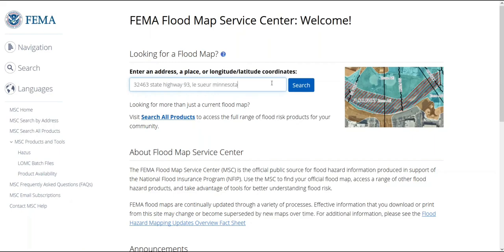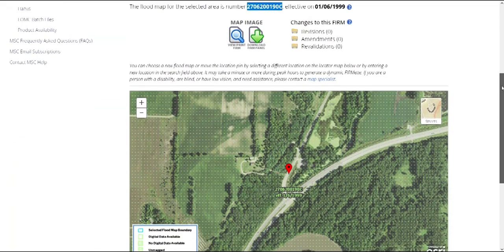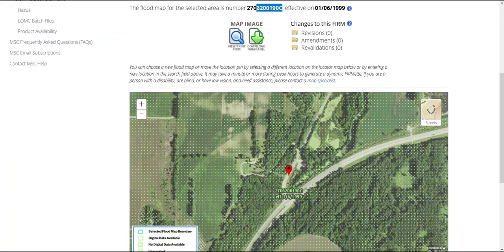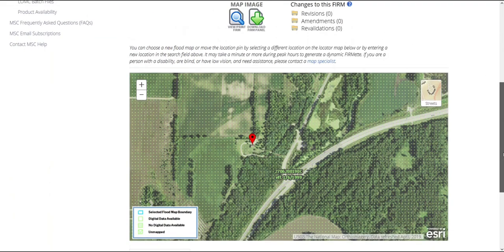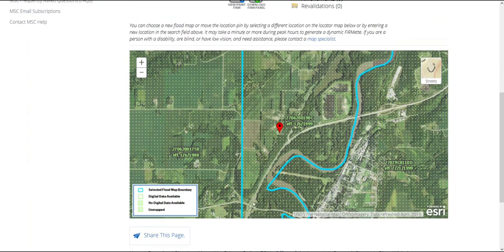Since we're in an area without digitized flood maps, our map shows an aerial photo covered with light green dots. The legend in the bottom left verifies what we already know — the dots mean no digital data available. We'll move the pin to our building by selecting where our building is located. When the old flood maps were printed, they were broken into panels. Above the map, the text tells us that the area we are interested in is shown on panel number 270-620-019-OC, and what year the map was issued. As we zoom out by selecting the minus sign in the top left corner of the map, we can see each panel bounded by a blue box. It is good practice to note where our building is within the panel.